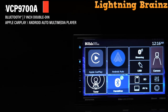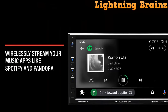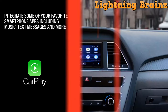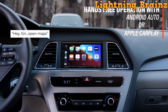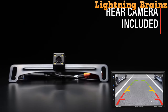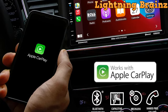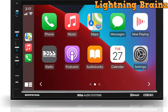Number 6: Boss Audio Systems BVCP 9700A C. The Boss Audio Systems BVCP 9700A C Double DIN Car Stereo Receiver is a versatile multimedia player designed to enhance your driving experience with seamless integration of Apple CarPlay and Android Auto. With a 7-inch capacitive touchscreen, you can easily navigate through apps and settings, while Siri Voice Control ensures hands-free operation for tasks like making calls, accessing messages, and getting directions. Bluetooth connectivity allows for wireless music streaming and hands-free calling, while the included backup camera provides added safety when reversing. With multiple inputs and outputs including USB, AV, and steering wheel control compatibility, the BVCP 9700A C delivers a user-friendly interface and reliable performance.